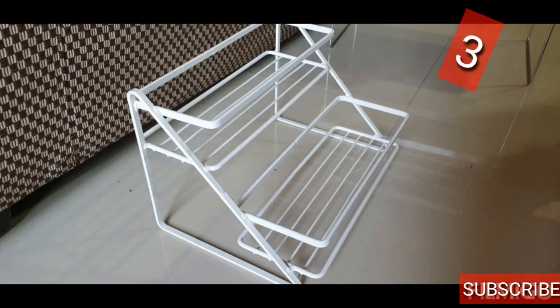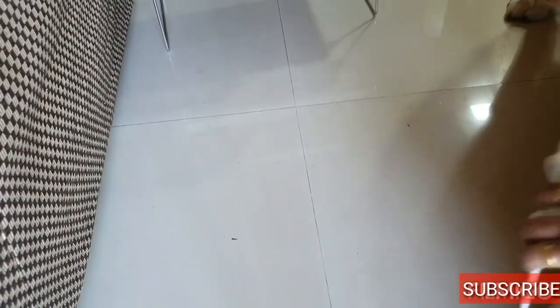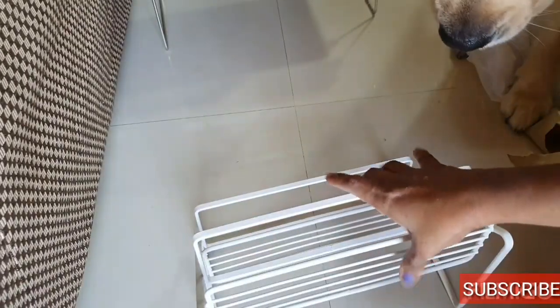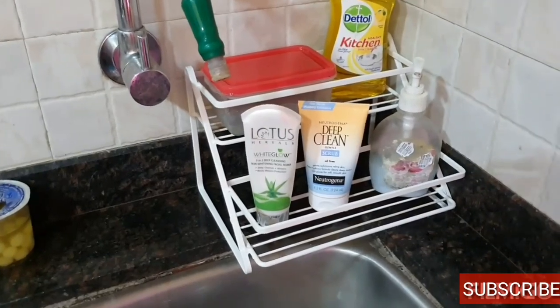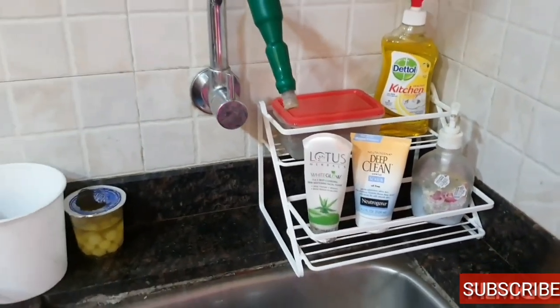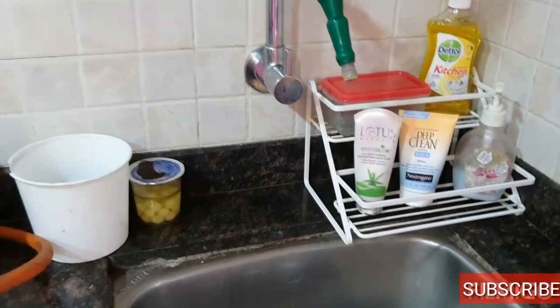The third product is from Xllent — a White Steel Kitchen Counter Shelf, 2-Step Organizer. The price was Rs. 899 and I got it for Rs. 649. You can keep it beside the sink — face scrub, hand wash, or utensil cleaning liquid can all be kept here.